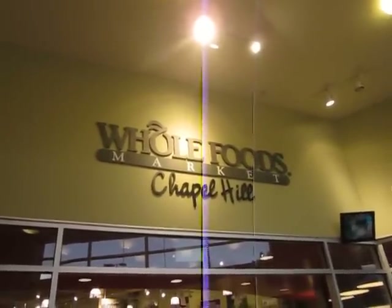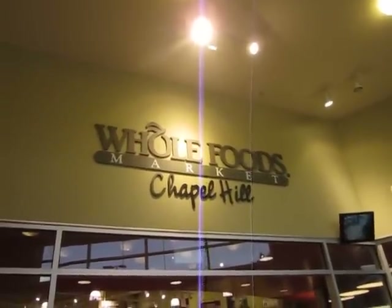Hi folks, Nan Bajani Tierra here. I'm at the Whole Foods Market in Chapel Hill, Monday, May 14, 2012.